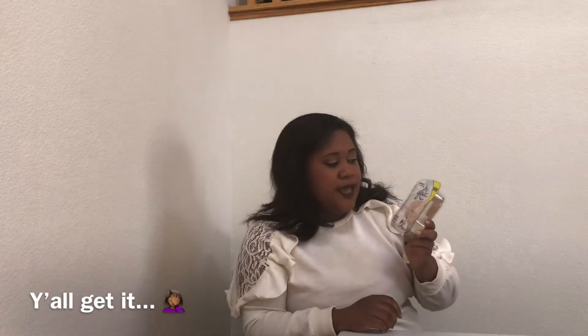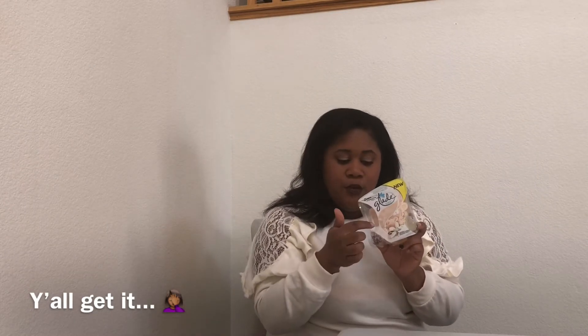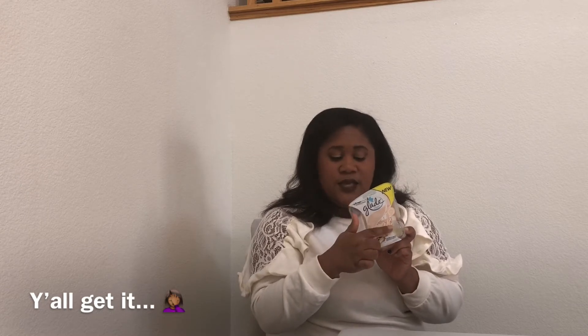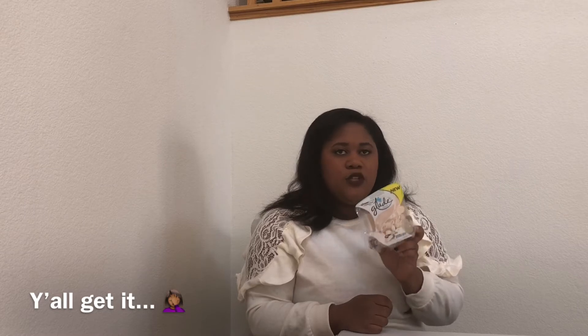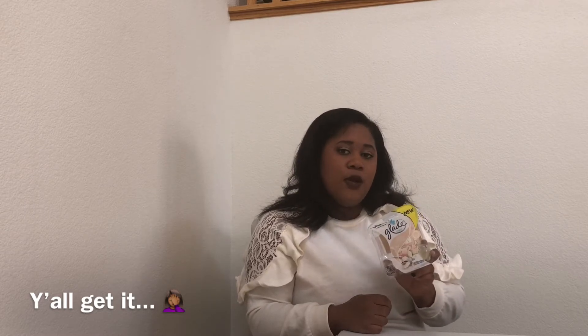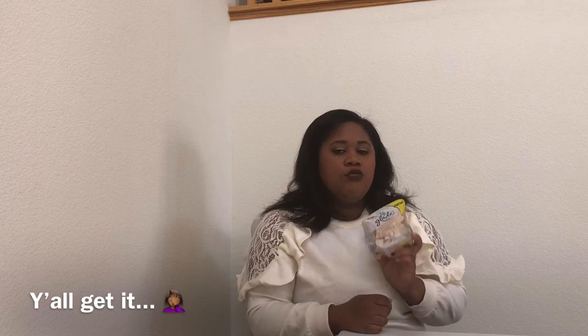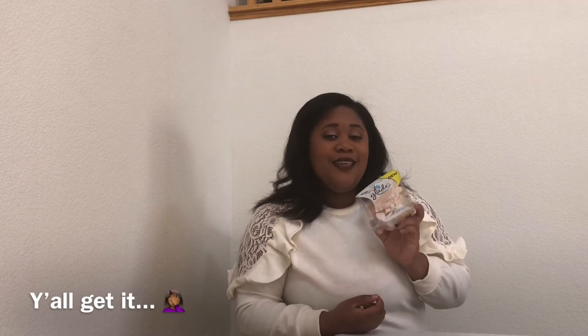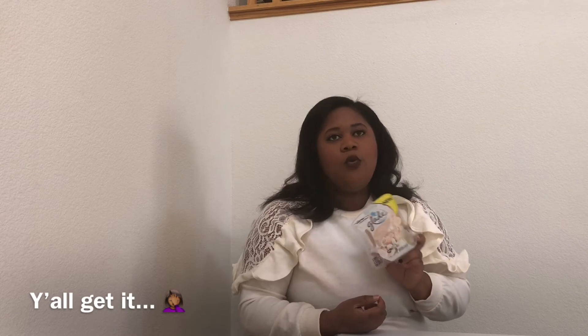The last thing I picked up from Target was something I saw Styled by Casanova use — the Glade Plugins Sheer Vanilla Embrace Fragrance. I already busted into it and put one in, so the second one is still in the pack. And guys, I love this. It is light, fragrant, not too sweet, and not going to give you a headache, but it gives you a nice aroma. The whole first floor smells really, really good. I recommend it if you like vanilla but don't want something overpowering. It makes the house smell warm and I think it's great year-round, especially in winter.